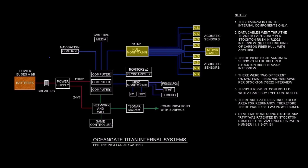So to the point of this video: I believe what may have ultimately led to the hull breach is the failure of the real-time monitoring system with respect to how it was implemented and designed.